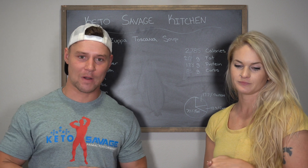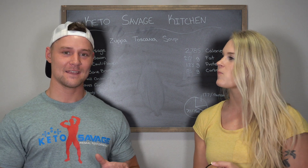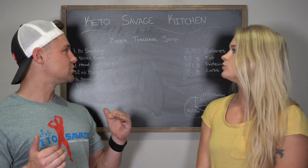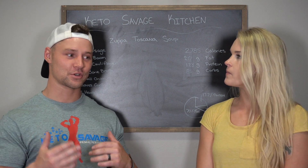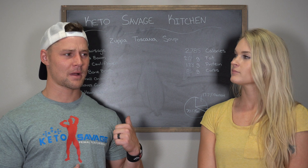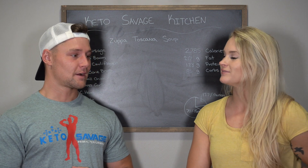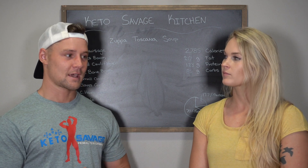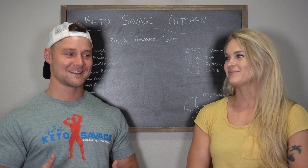What is going on ladies and gentlemen — Robert Sykes, KetoSavage.com, Crystal Sykes, KetoBrick.com — and today is another Keto Savage Kitchen episode. We are making Zuppa Toscana soup. Brandon, our project manager, loves this stuff. He says it's really popular at Olive Garden. He's never had the keto version, so we're going to try making it and he's going to taste test it.